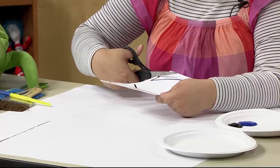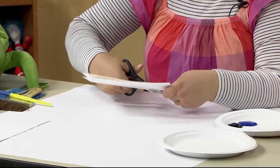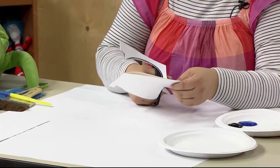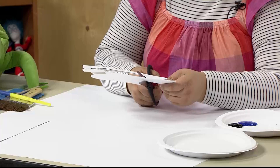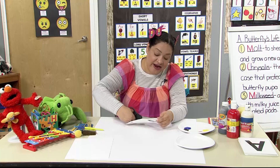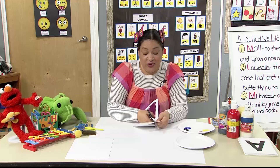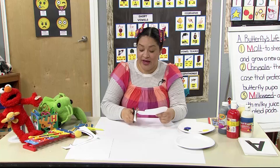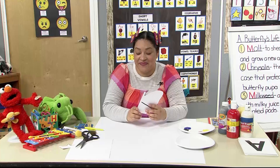Grab some scissors, hold both pieces of paper together, and cut around the line you just made — cut around the curves and around the wing. There's actually a place in San Francisco where you get to go see butterflies and they let you touch them; some might even land on you. When you open the paper up, you should have a butterfly shape.